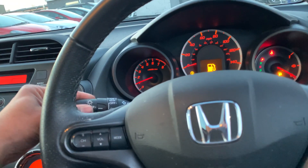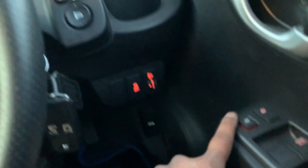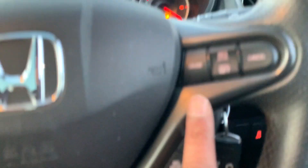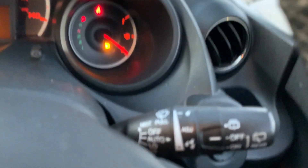The car has got powered windows all across, central locking, traction control right there, two keys. It also has cruise control, automatic wipers — you can see that in the video.